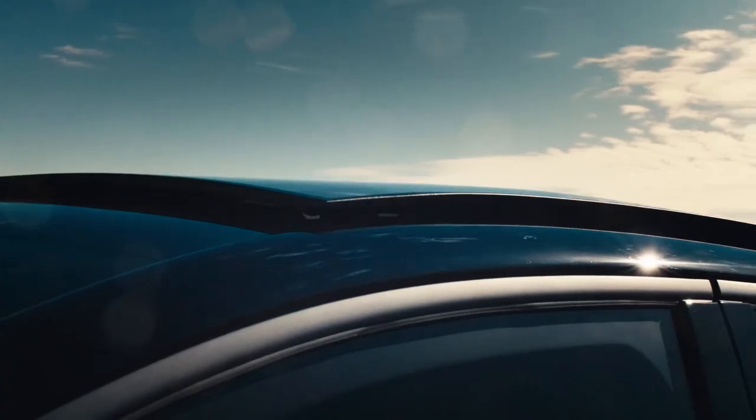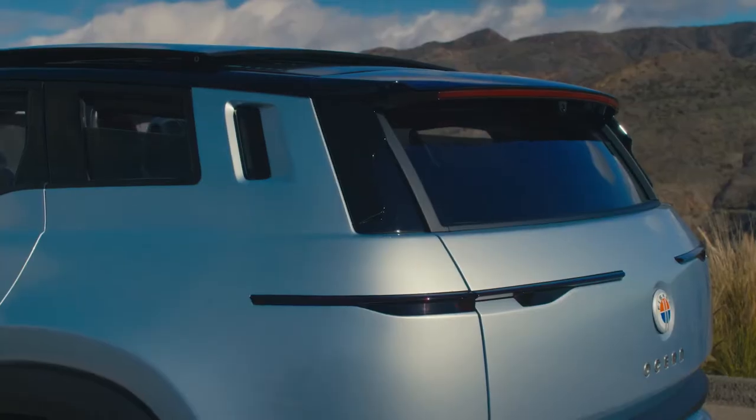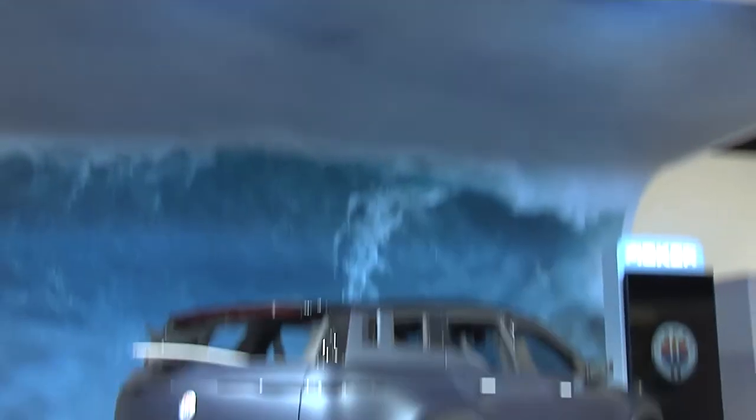We also have the world's largest solar roof, which helps recharge the high voltage batteries. And then we have California mode, where you can put a surfboard in the back or something else that doesn't fit in the car normally, or just have fun opening all the windows.